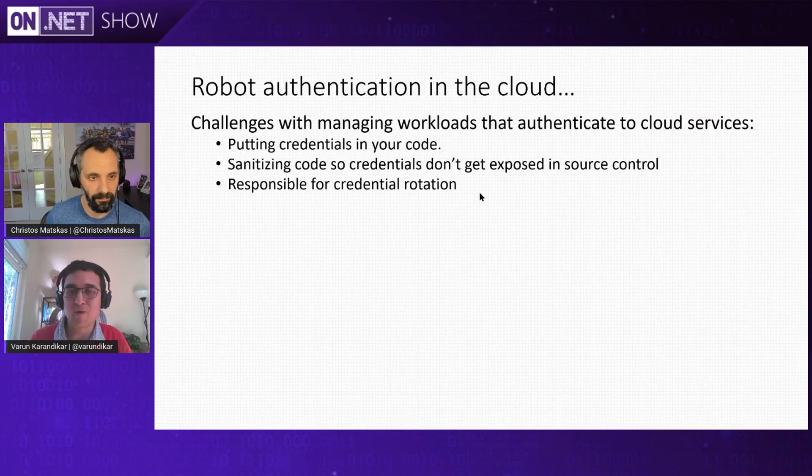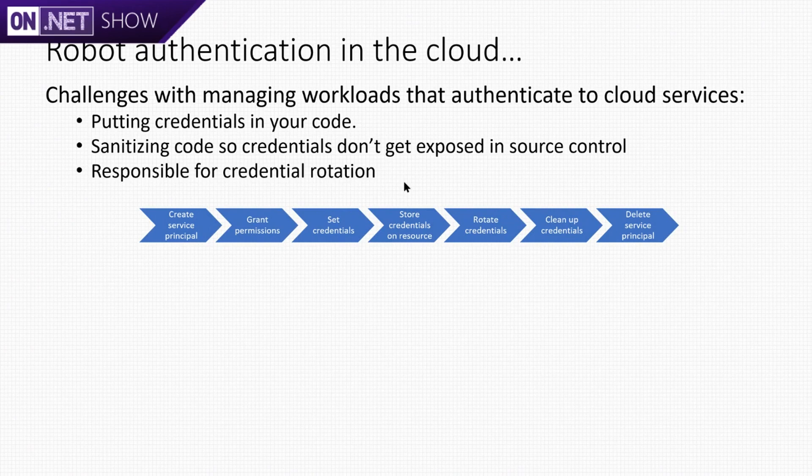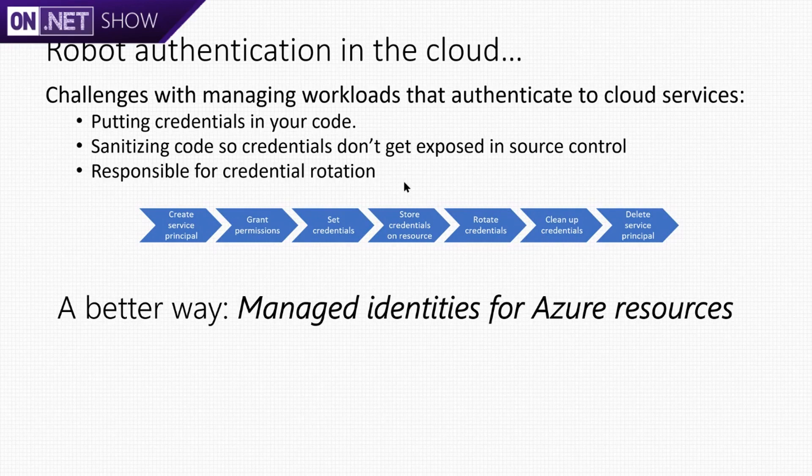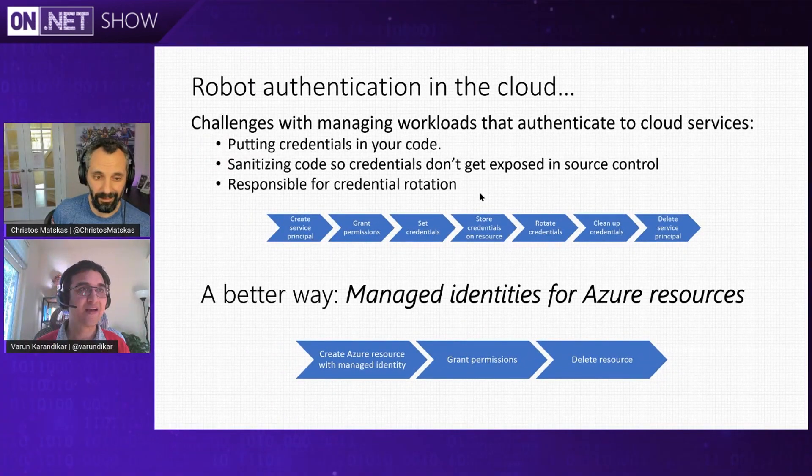Robots in the cloud require authentication, so they need to create identities. Traditionally you've been saying: let me create a service principal, grant it permission, set a credential on it, figure out how to securely store that secret, rotate that credential, and then clean up when done. All of this has a better way, which is called Managed Identities for Azure resources — where you create the resource you want, say I want a managed identity for it, grant that identity the permission it needs, and when you delete the resource the identity is automatically deleted for you.